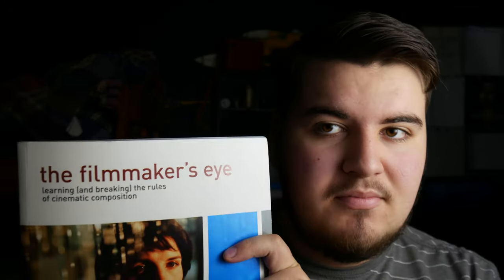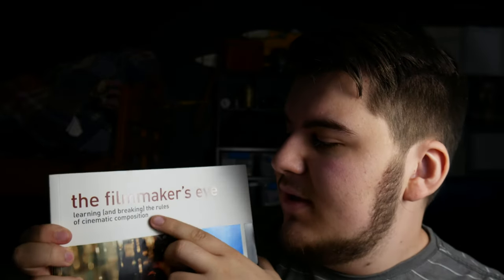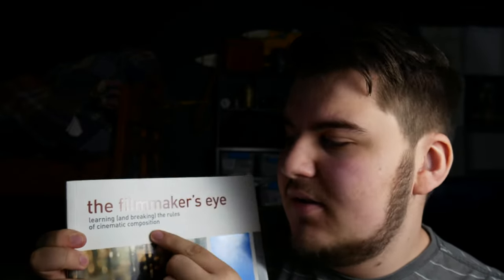What's up guys, how's it going? So I just finished reading The Filmmaker's Eye. What is The Filmmaker's Eye? What is it about? It's simply learning and breaking the rules of cinematic composition.